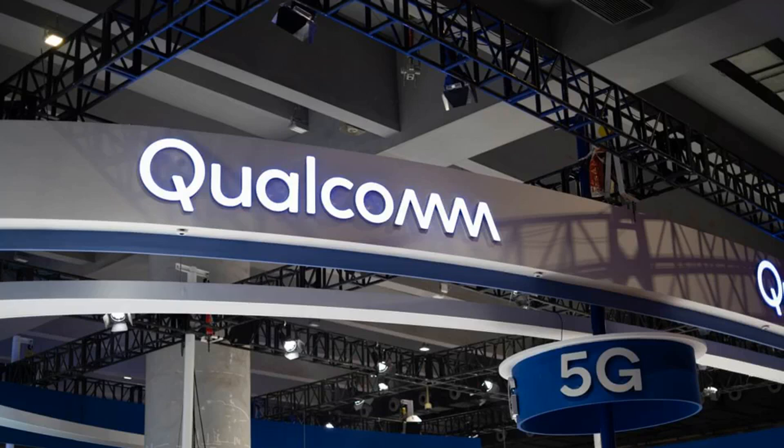If Apple wants the very best in its next handset, it may have no choice but to reach out to Qualcomm for some help. For more on this story, visit the news article link.